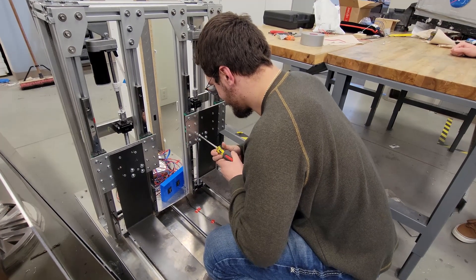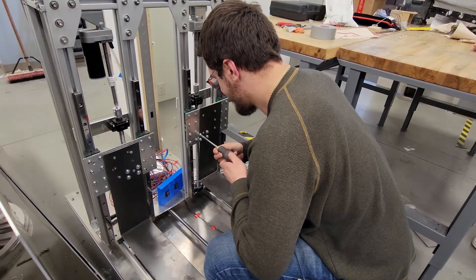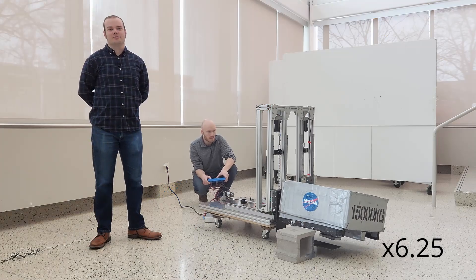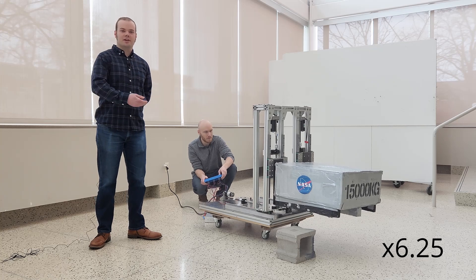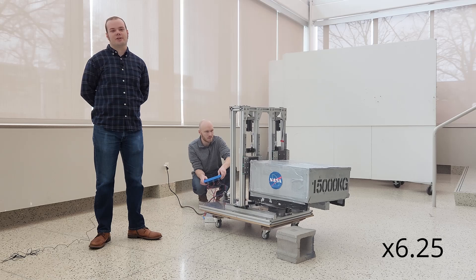We have already completed one of our demonstration prototypes. The mechanism is independently driven by linear actuators, as presented in our proposal. The next phase of our ANTS prototype will demonstrate similar capabilities to ants on Earth, such as collaborative lifting and transport of cargo on uneven terrain.